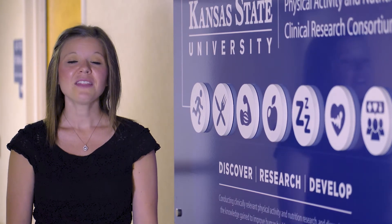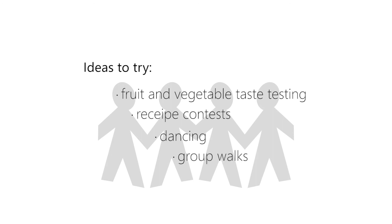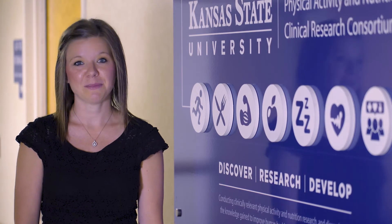When we were first starting up our leader training series, we visited troops across the area and talked to the girls about what they would like to try in their meetings. They came up with some great ideas. Here were some of the most popular answers: fruit and vegetable taste testing sessions, recipe contests, dancing, and going on group walks. If you haven't already, maybe take a few minutes with your girls during the next meeting and get their ideas about physical activities they would like to try, as well as healthy snacking ideas, ways to limit sitting time, and fun activities to build social connections.